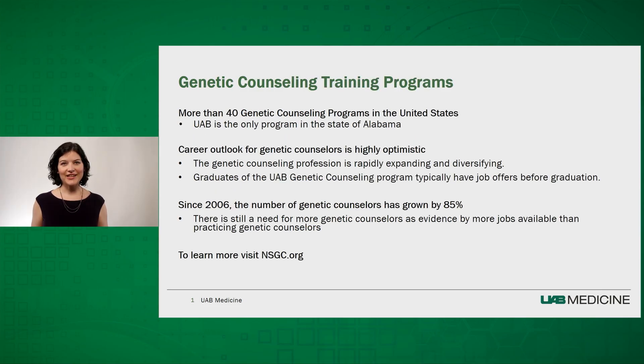If you are interested in a genetic counseling training program, you are in luck. There are more than 40 genetic counseling programs in the United States and counting. UAB is the only program in the state of Alabama. The career outlook for genetic counselors is highly optimistic — the profession is rapidly expanding and diversifying. Graduates of the UAB Genetic Counseling Program typically have job offers before graduation. Since 2006, the number of genetic counselors has grown by 85 percent, and there is still a need for more genetic counselors, as evidenced by more jobs available than practicing genetic counselors. To learn more, visit NSGC.org.